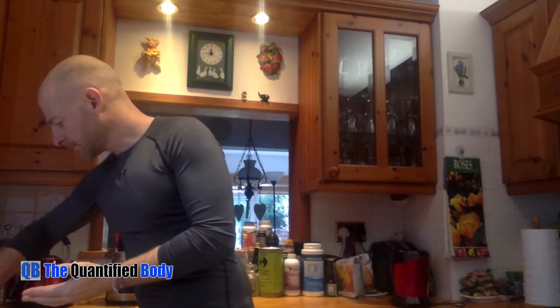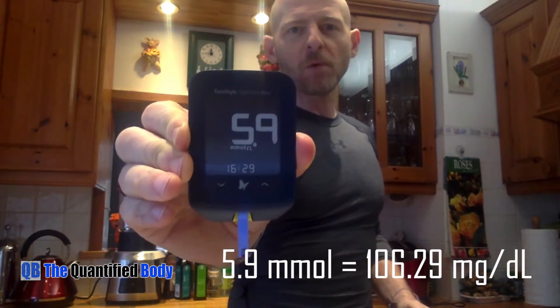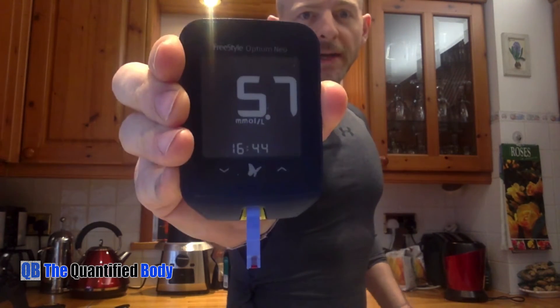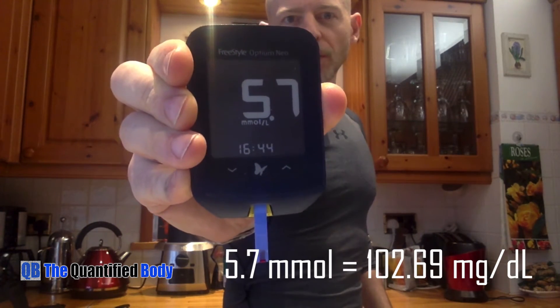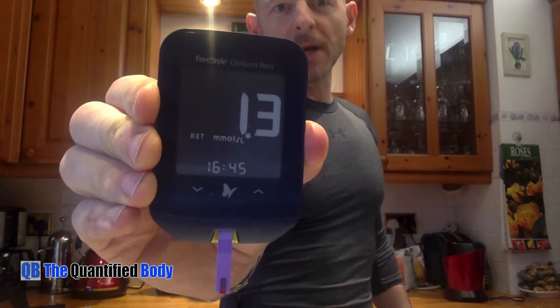At 45 minutes: blood glucose 5.9 millimolar, ketones 1.5 millimolar. At 60 minutes: blood glucose 5.7 millimolar, and ketones slightly down to 1.3 millimolar.